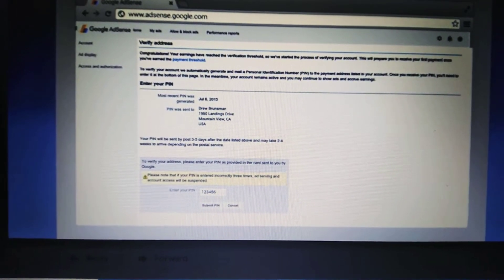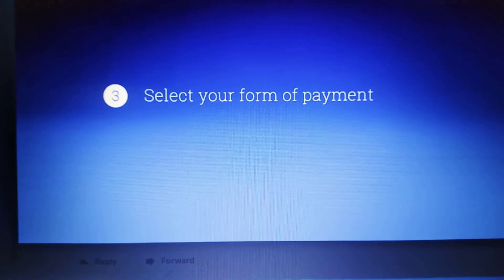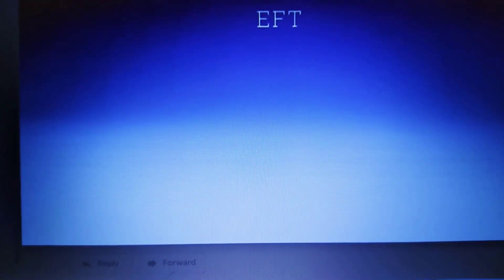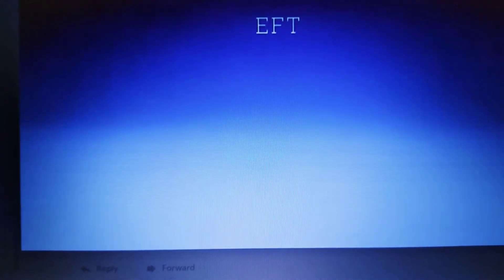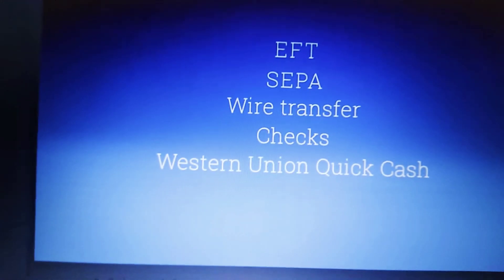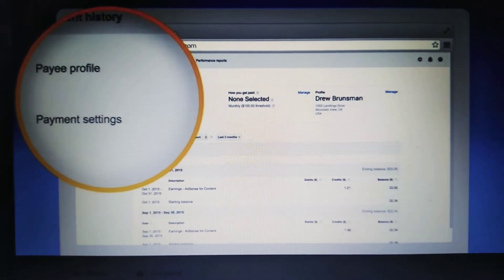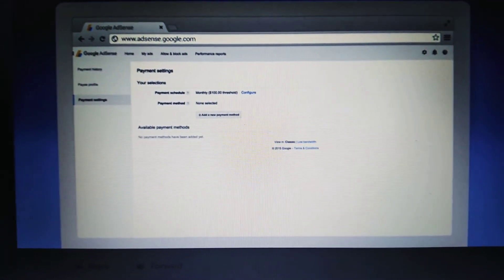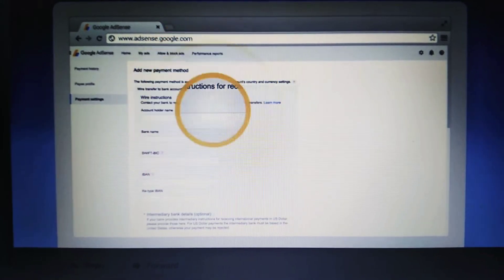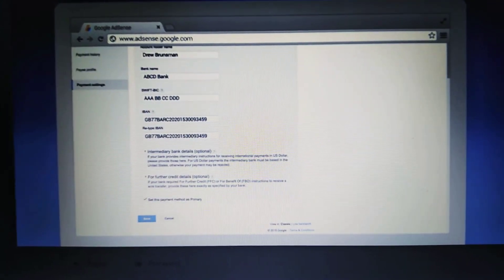Next, you'll need to select your form of payment. Depending on your payment address, you may be able to choose from a number of options including Electronic Funds Transfer (EFT), EFT via Single Euro Payments Area (SEPA), wire transfer, check, Western Union Quick Cash, and Rapida. To add your payment details, click the settings icon, select Payments, then click Payment Settings. Click 'Add new bank account' or 'Add new form of payment,' follow the instructions, choose your preferred form, and click Save.